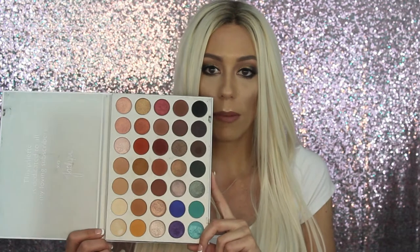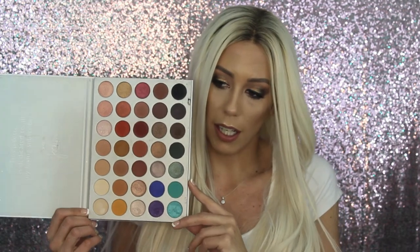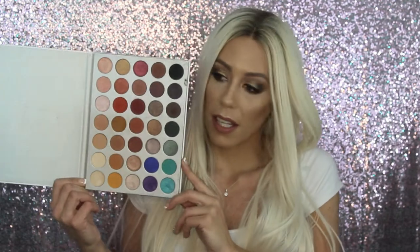I can't believe I'm including this but it has to be here — the Jaclyn Hill palette. Every time I go to do my eyeshadow, this is the palette I always reach for. Even when I'm using another palette, I always end up opening this one for at least one color. It has every shimmer, every dark color, every transition color, and some pops of color if you're feeling feisty. It has everything and it's super affordable. Every person needs this in their collection.